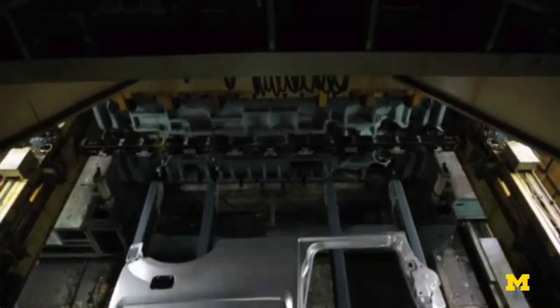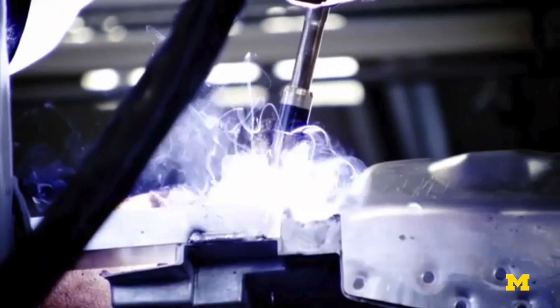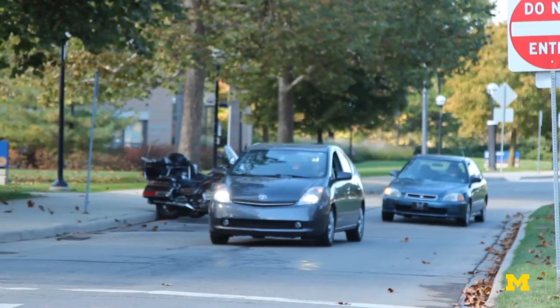Current vehicle bodies are made of a thin sheet of iron that is stamped to make a certain form and then joined together using a process called spot welds. Both the stamping as well as the spot welding are not applicable if you change the material.